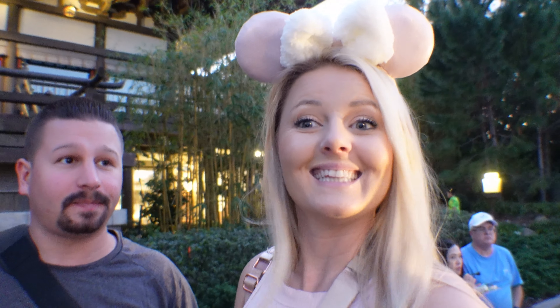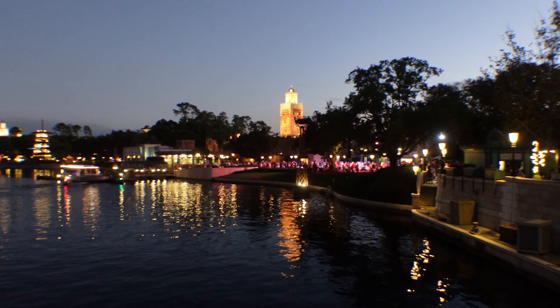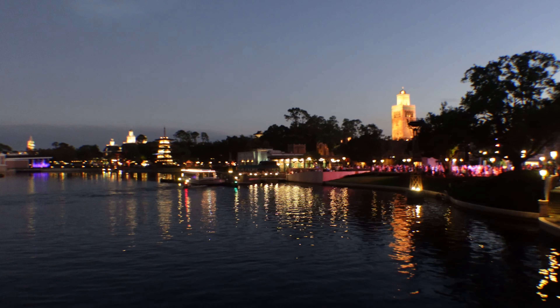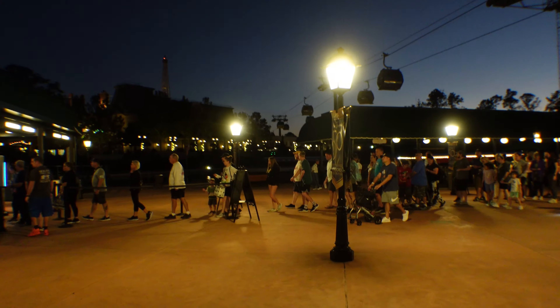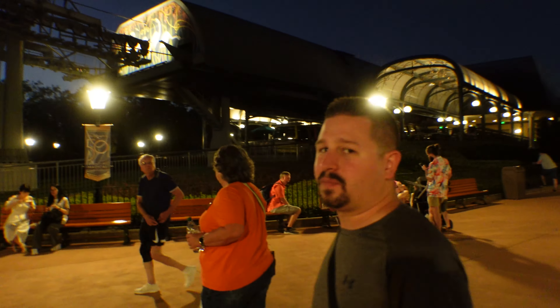Dan's finishing up his beer and then we're going to head over to the Beach Club and finally go up to our room — we haven't seen it yet. Very excited. EPCOT's Africa section is really busy tonight.